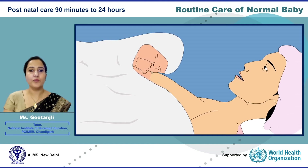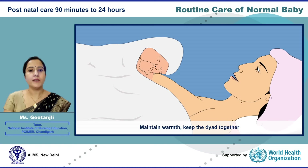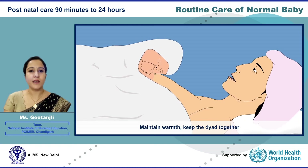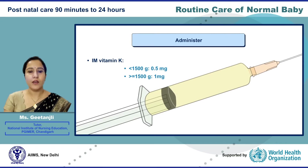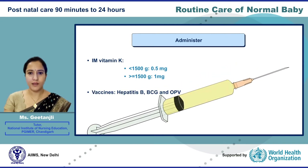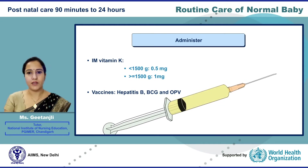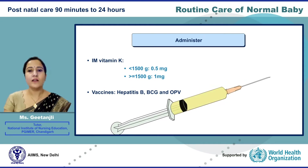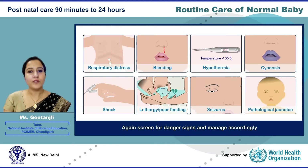Now let us learn about postnatal care from 90 minutes to 24 hours. Maintain warmth and keep the dyad together. Administer IM Vitamin K. Vaccinations include Hepatitis B given intramuscularly, BCG given intradermally, and oral polio vaccine. Screen for danger signs and manage accordingly.